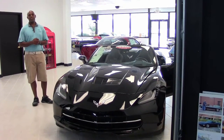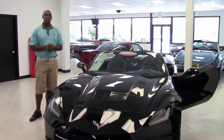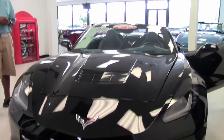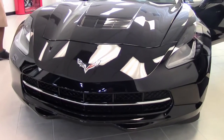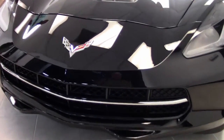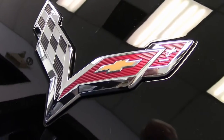Hey guys, Aaron Griffin here at Buy A Vet in Atlanta, Georgia. We're going to do some walkthroughs on some cars today. I wanted to start today with this beautiful 2014 Corvette convertible. It's right here in our showroom, and this is one of our consignment cars.